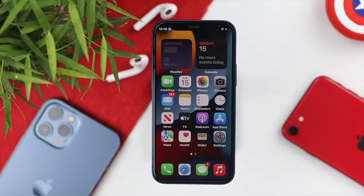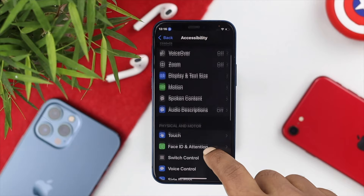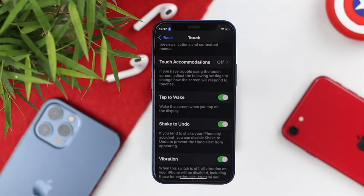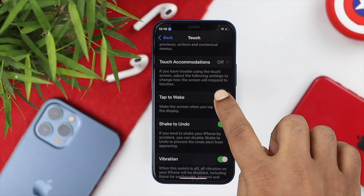The first way to fix your problem is to turn off the Tap to Wake feature. Open your Settings, scroll down to Accessibility, then scroll down to Touch, and you will see the option called Tap to Wake. When Tap to Wake is turned on, your phone can mistakenly receive calls while in your pocket. Go ahead and turn this feature off to avoid the problem.